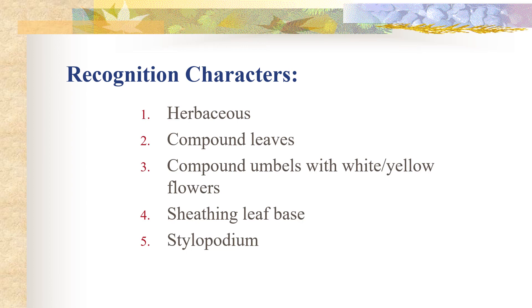Let's do a quick review of the recognition characters. In this region we expect to see herbaceous plants with compound leaves and inflorescences that are compound umbels, usually with white or yellow flowers. For the leaves we expect to see a sheathing leaf base, and oftentimes we will see a stylopodium on the fruit — not always, but if we do see a stylopodium that's quite indicative of the Apiaceae.